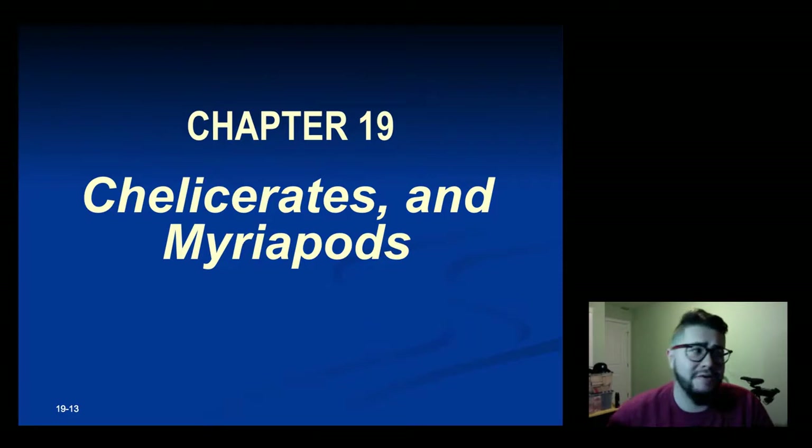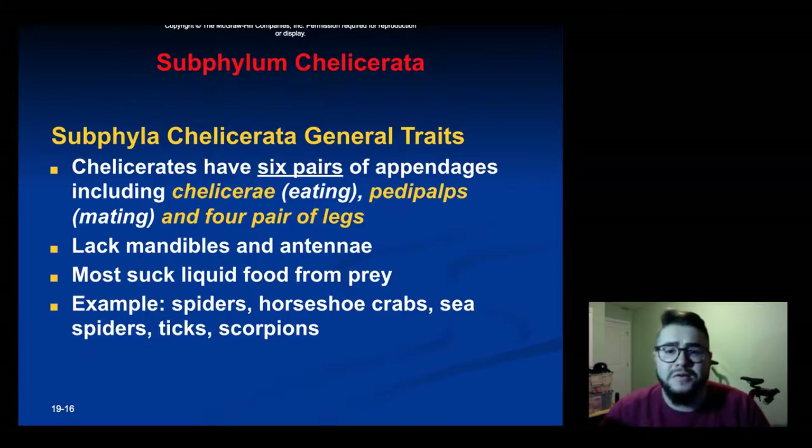Jumping now into specific subphylums. On to subphylum Chelicerata — they are named for their mouth parts, so they all have chelicerae and lack mandibles. All chelicerates also have six pairs of appendages: the chelicerae count as one, pedipalps are used for mating as two, and then there's four pairs of walking legs. Most suck liquid from their prey. Examples are spiders, horseshoe crabs, sea spiders, ticks, scorpions, and so on.